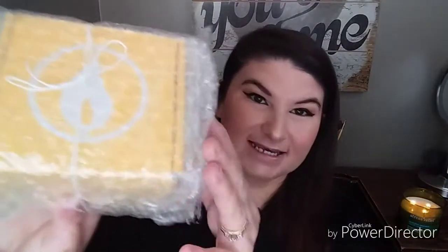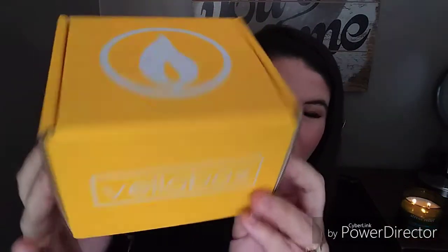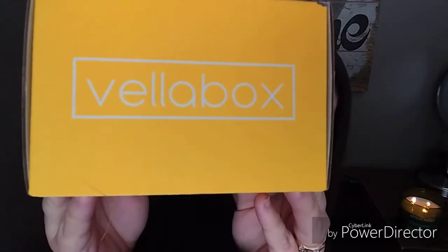It's nicely bubble wrapped, and then there's a little string that tied it. It's just a sweet little box, and that's their symbol — it says Vela Box. So cute!